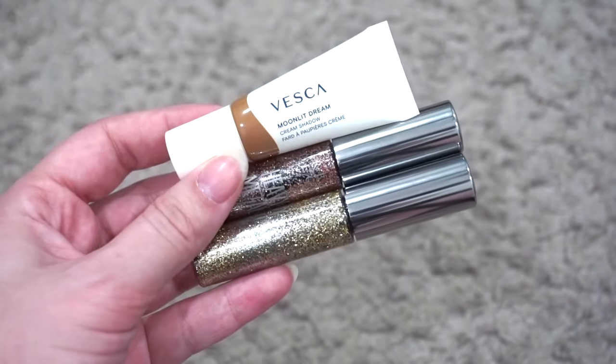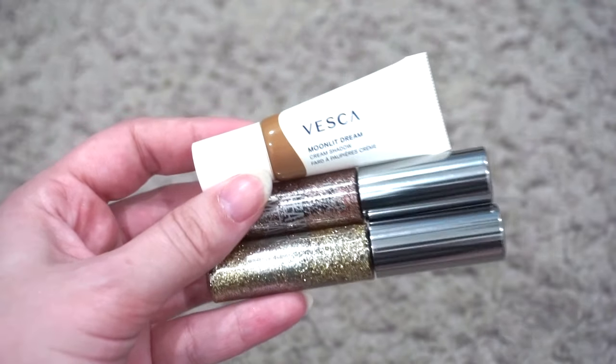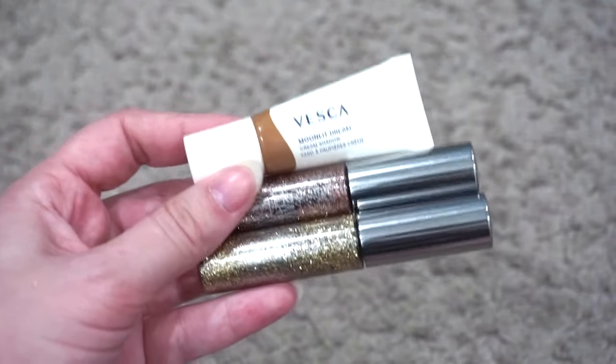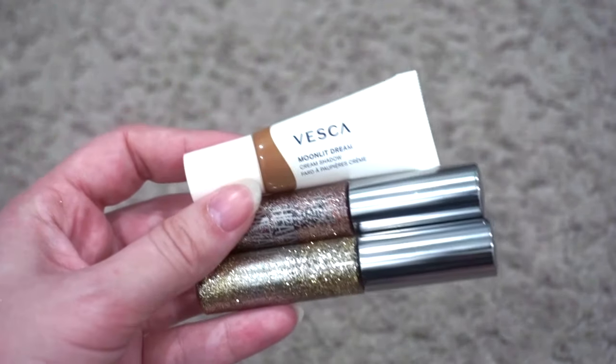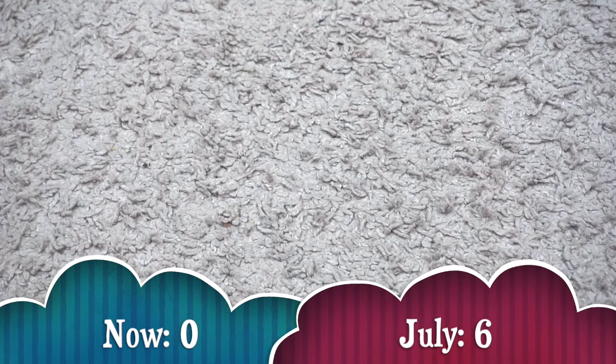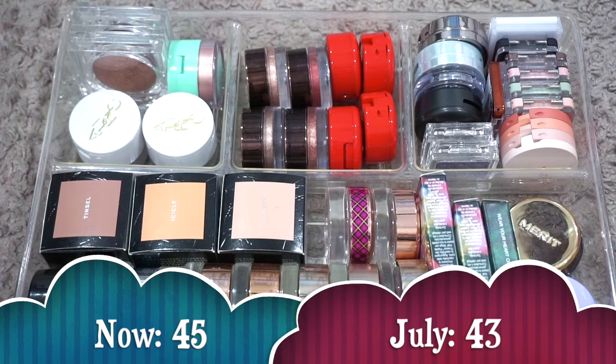For liquid shadows, I currently have 3. Last update I also had 3 — numbers stayed the same. I've got my Urban Decay glitter liners in a project pan this year. These are all chopping block products — they've hung on for a really long time, but I'm definitely not going to let myself buy any new ones. For Color Pop Super Shocks, I currently have 0. Last update I had 6 — I decluttered all of them. It's just not my type of product anymore, which is so crazy to say because I used to be absolutely obsessed.